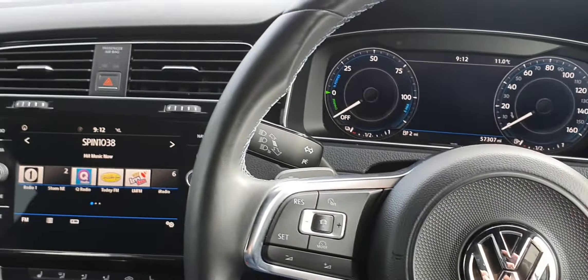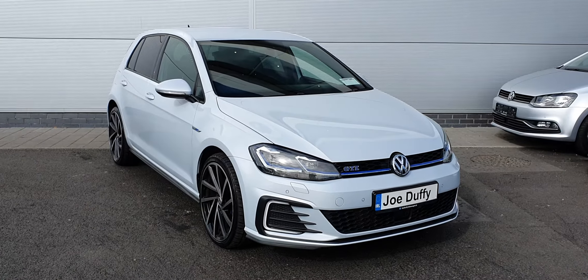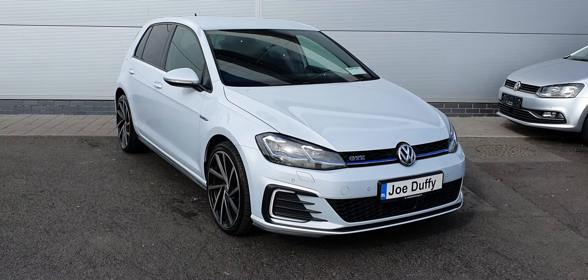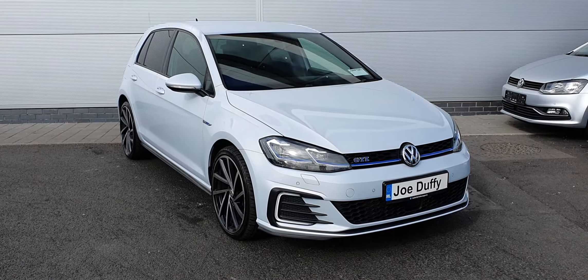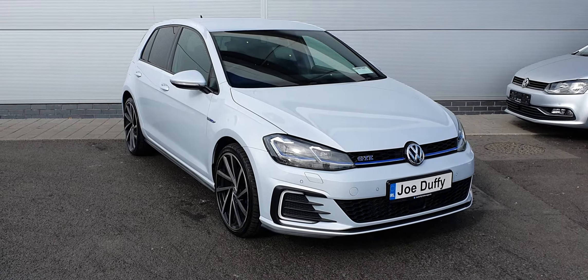All our cars here at Jotterview VW North go through a 138-point check the minute they come into stock by one of our senior technicians, and that gives us the ability to offer you a one-year warranty, with the option to extend that another year for a total of two years warranty. If you have any questions on this car or any other car we have in stock, please don't hesitate to give us a call on 018503900. Thanks for watching and have a great day.